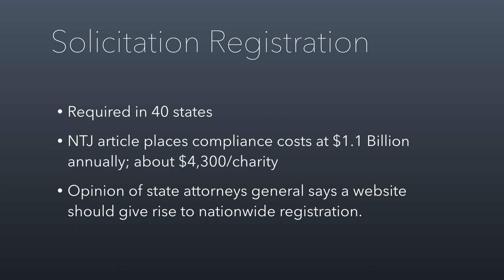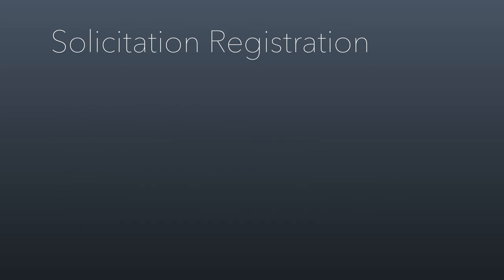If a resident of a state where you hadn't registered submits a donation, you're okay because you didn't intend for them to receive that solicitation. But this is why most charities in the United States do not comply with these laws. How bad is it if you don't comply? In Utah, it's a Class B misdemeanor for every day that you solicit donations — and not just for the organization, it's a Class B misdemeanor for all of the board members of the nonprofit. So the best thing to do is actually register, but sadly registration is complex and expensive.